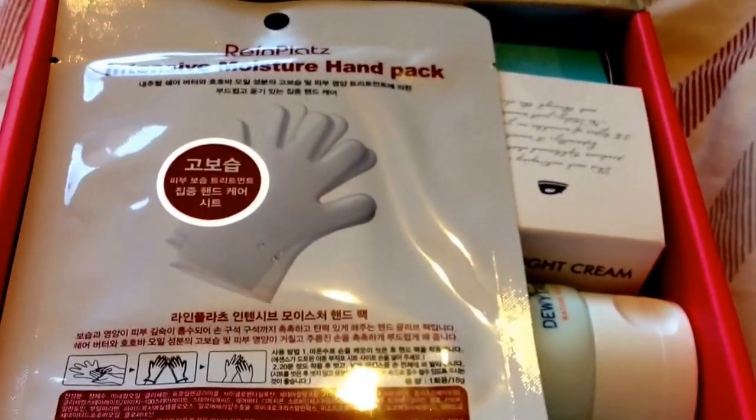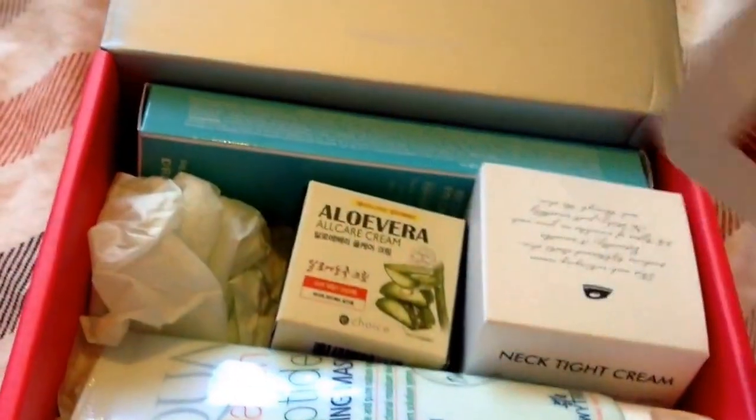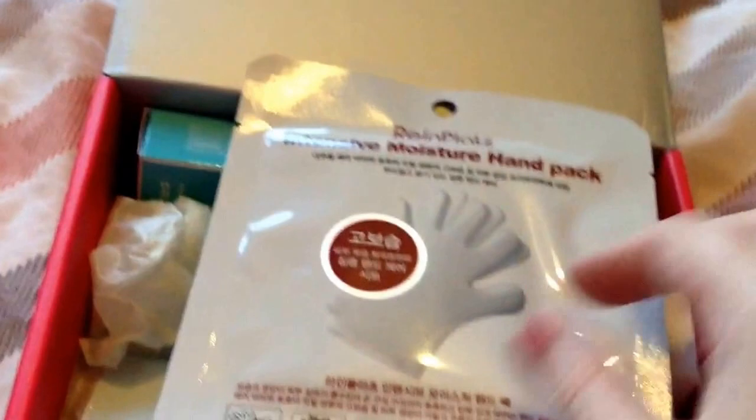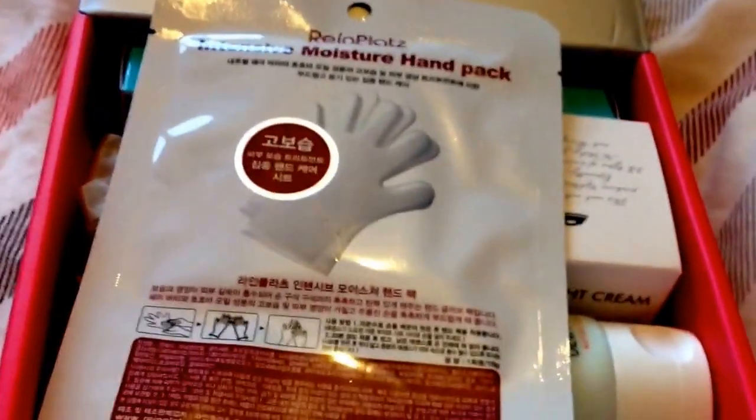It has six full-size products. These look really nice, actually. I thought they'd be really gimmicky because they are sort of princess boxes based on the Disney Princesses, but these are really nice.